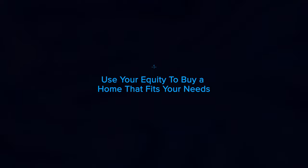Number one: use your equity to buy a home that fits your needs. If you're finding you no longer have the space you need, it might be time to move into a larger home. Or if it's possible, you have too much space and you'd like something smaller. No matter the situation, consider using your equity to power a move into a home that fits your changing lifestyle. Moving into a larger home can provide extra space for remote work or loved ones. Downsizing, on the other hand, may mean saving time and money by caring for a smaller home.